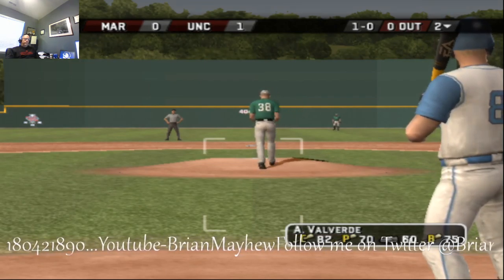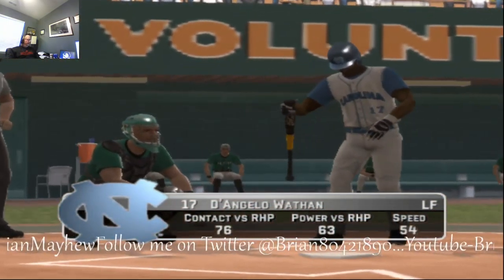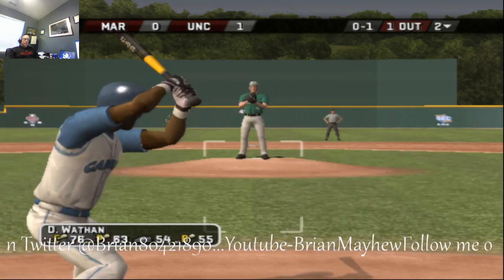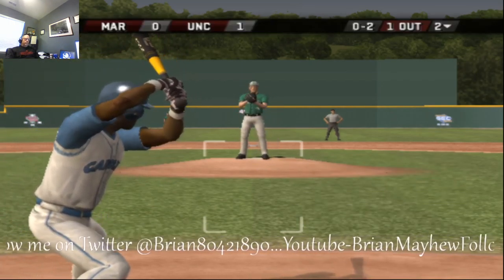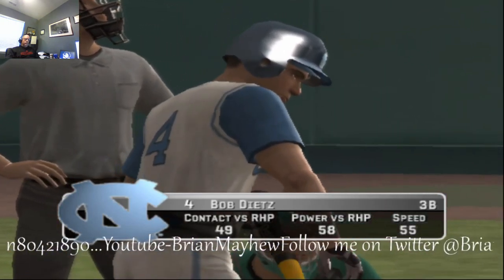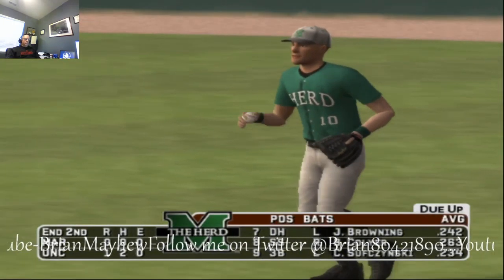Breaking ball up for a ball. Pops it out to third for the first out — makes the catch in foul territory. That foul was caught by the catcher — fouled out of play. We hit to the top of the third, still 1-0, Tar Heels.